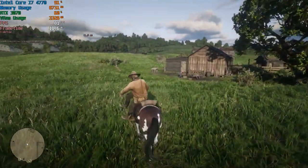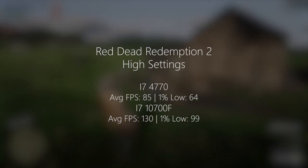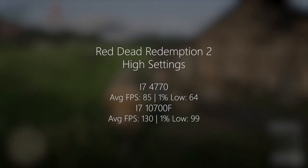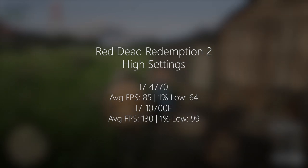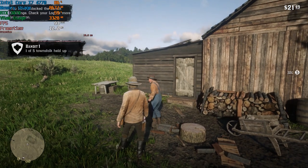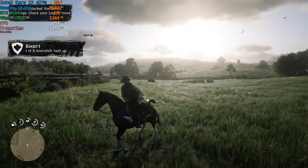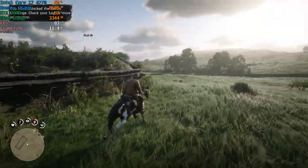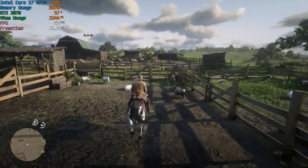In Red Dead Redemption 2, wandering around the Emerald Ranch area, 80-plus FPS was no trouble for the i7-4770. We also saw a 1% low of 64, which reflects a pretty smooth frame rate relatively free of stutters. I have noticed that Red Dead Redemption 2 doesn't care an awful amount about your processor. As long as you have more than four cores, it's far more GPU intensive, with even higher-end cards hitting 90 to 100% usage in many situations when settings are turned right up. We were just at high here, pretty much everything on high with nothing on ultra.